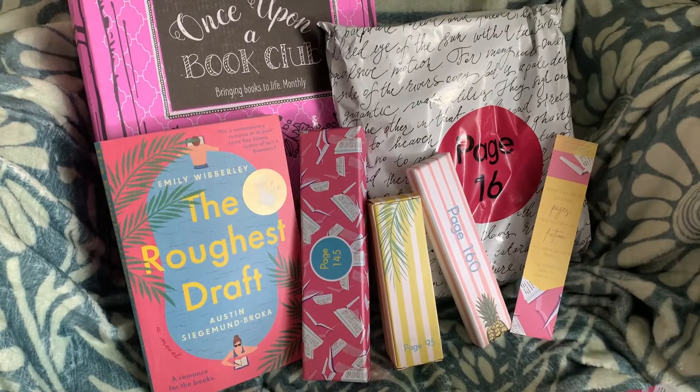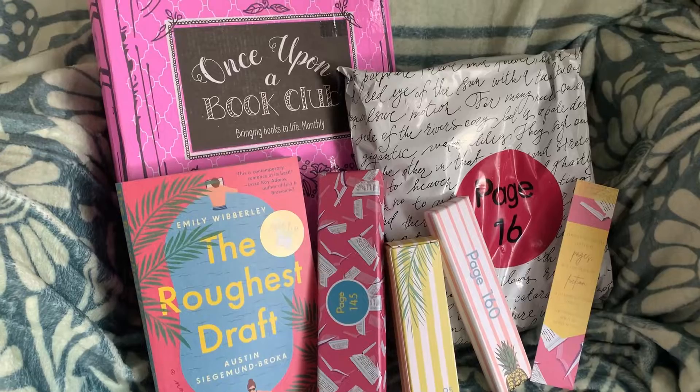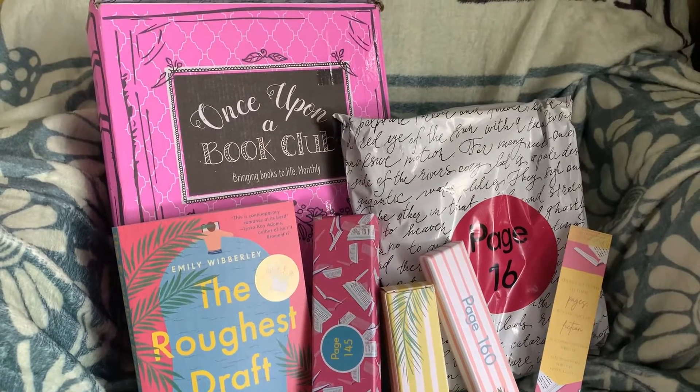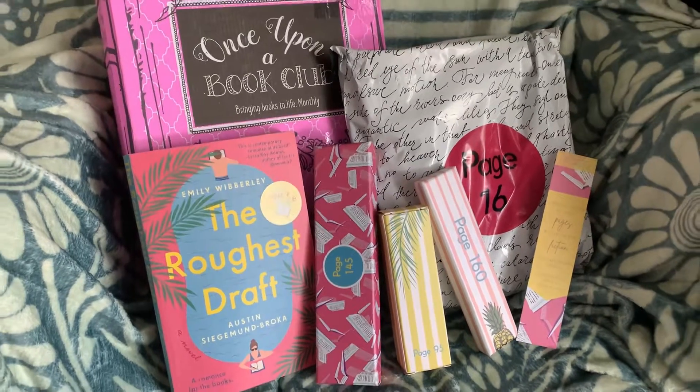Enjoy this video! Leave your comments down below — let me know if you read The Roughest Draft and what you thought about it. Have you tried out Once Upon a Book Club? Let me know!